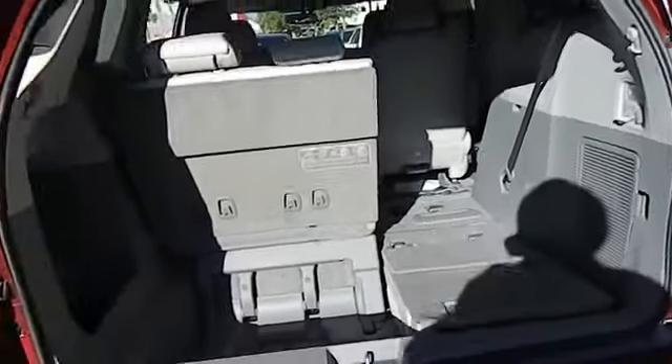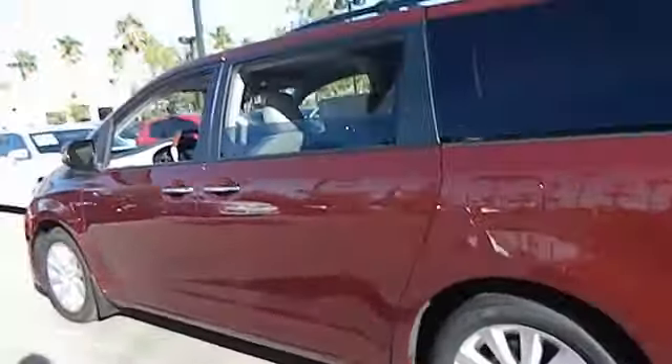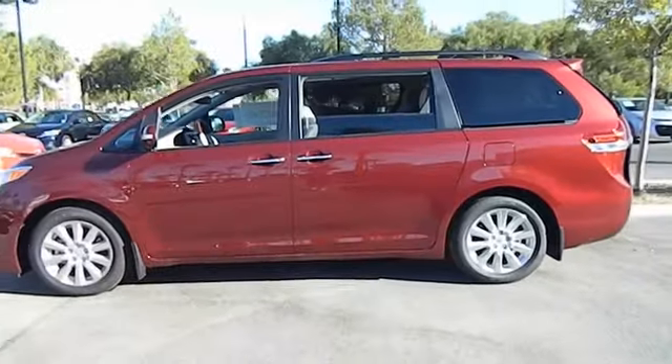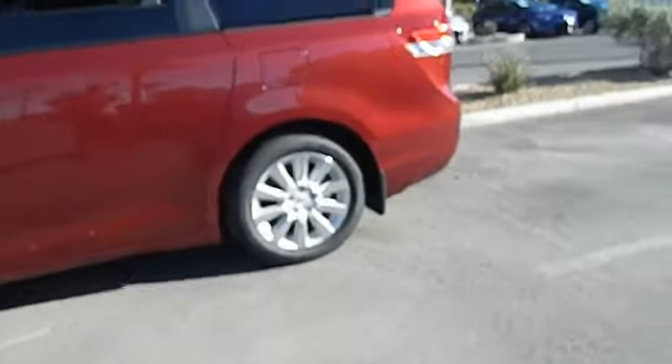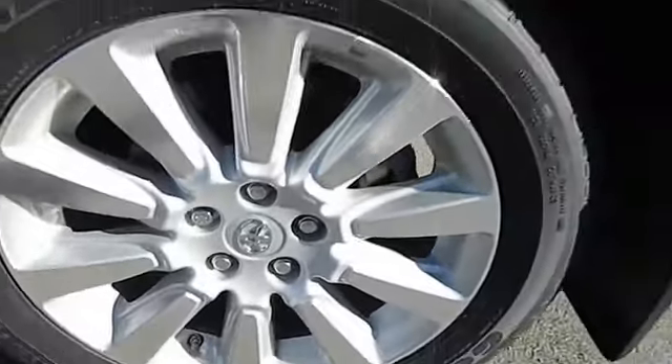This vehicle has less than 100 miles. Here are some of this vehicle's great options: stability control, anti-lock braking system, heated seats, traction control, dual airbags, alloy wheels, power steering, air conditioning, front Bluetooth wireless data link for hands-free phone, and keyless start.